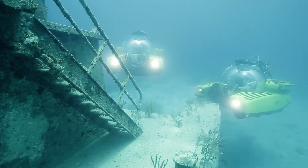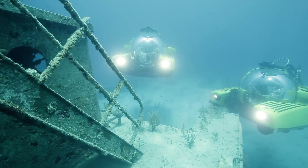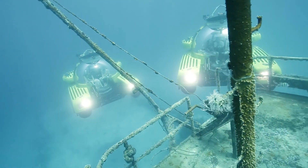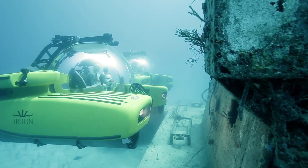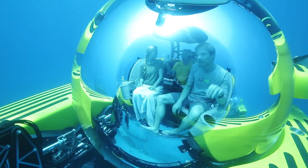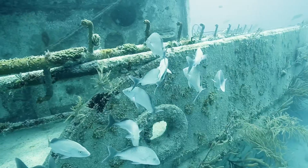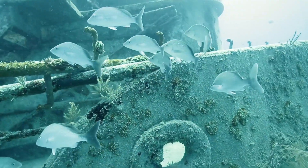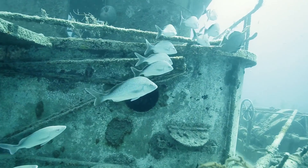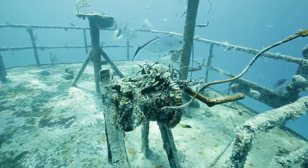None of this would be possible without the innovative technology that powers the Triton 669 AVA. The submarine is equipped with the latest in marine technology, including high-tech navigation systems, powerful propulsion systems, and advanced safety features. The Triton 669 AVA even comes with a state-of-the-art communication system that allows you to stay connected even while hundreds of feet below the surface.